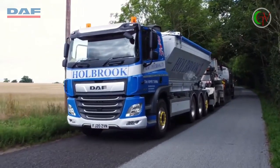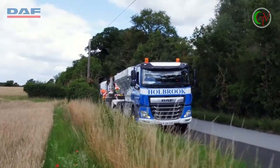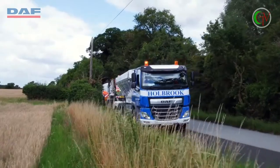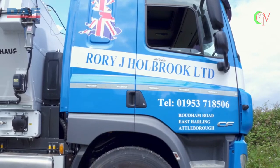My name is Rory Holbrook, I'm the Managing Director of Rory J Holbrook Limited and we are now in our 32nd year of trading. We run a fleet of 70 trucks, a mixture of rigids and articulated.